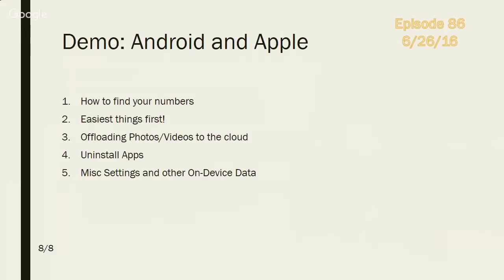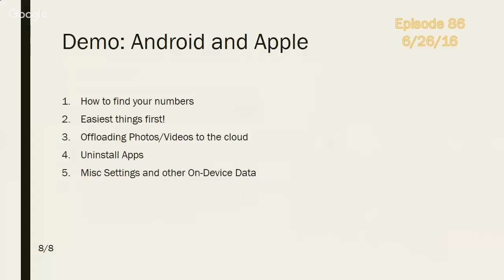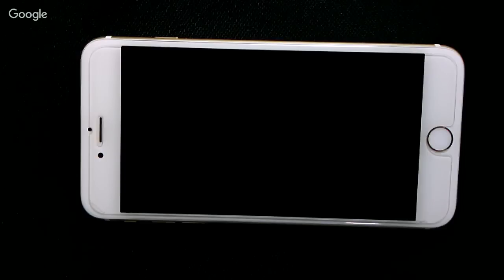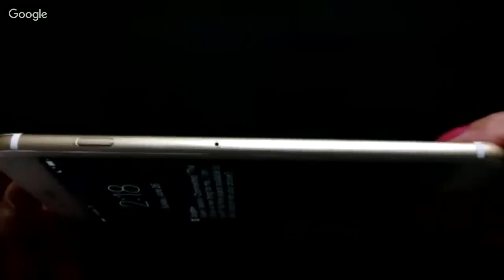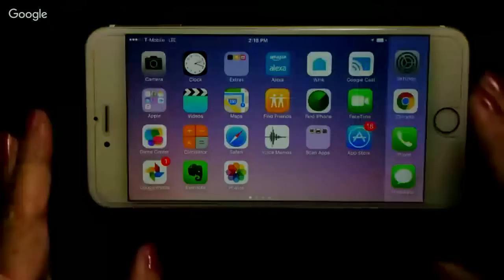For the Android and Apple demo, we're going to show how to find your numbers — how much space you have — then do the easiest things first: offloading photos and videos to the cloud, uninstalling apps, and a couple of miscellaneous settings. We'll start with the iPhone.